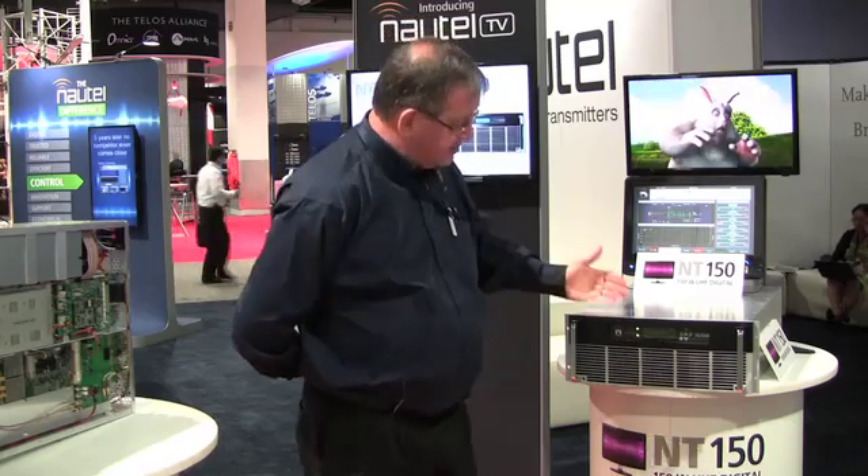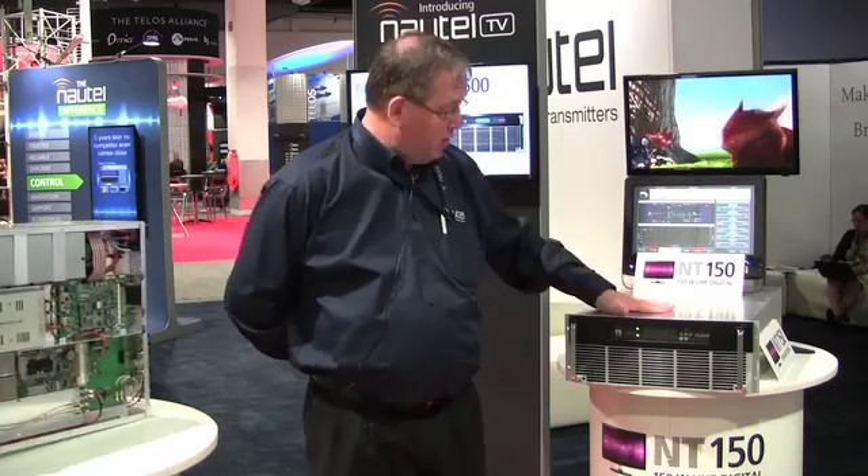You might ask, why is Nautel getting involved in the television business? You're a radio company, and you're right. But our customers have asked us to get into this business, so here we are. This is the 150-watt NT150.